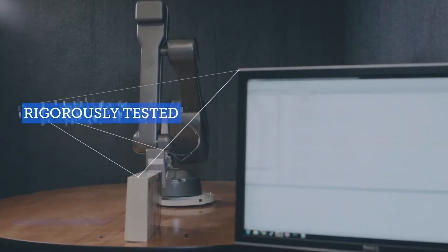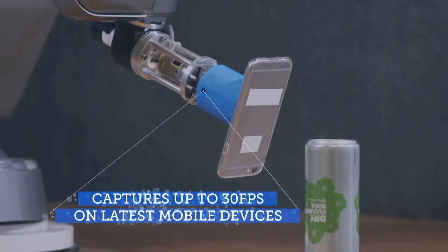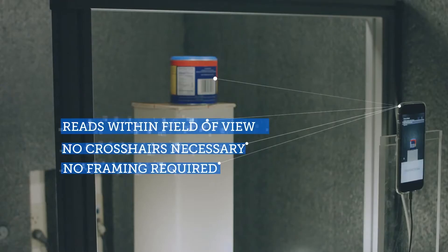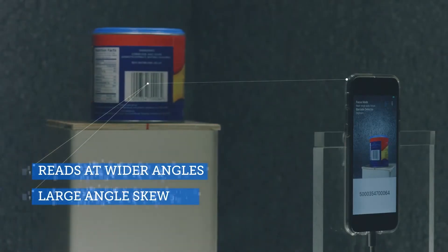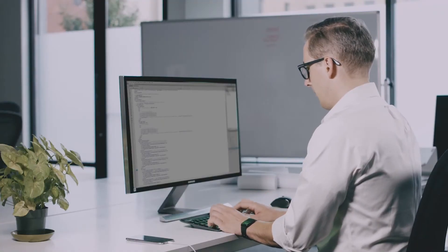Rigorously tested in the lab, Digimark outperforms the rest. There's no need to perfectly align your camera with the barcode on the box, or wait for it to focus. When powered by Digimark, your app is better at locking onto codes, scanning at angles, reading challenging barcodes. Users face fewer frustrations.